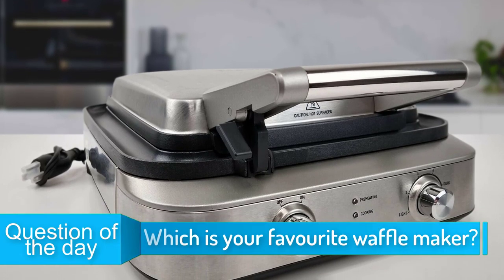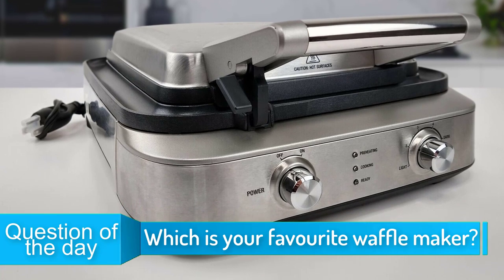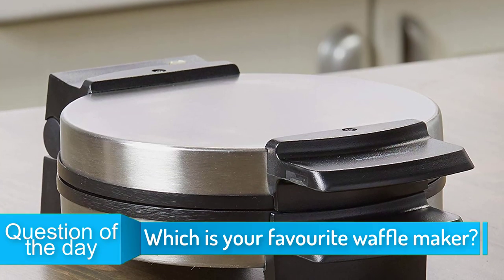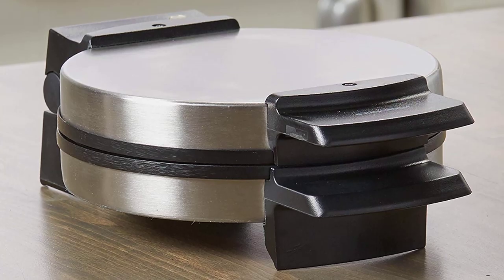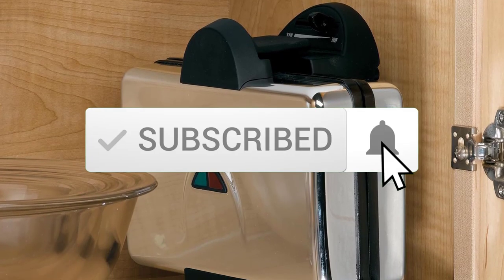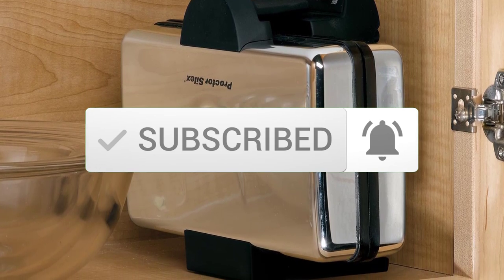In today's video, we're going to check out the top 5 best waffle makers in 2019. I made this list based on my personal opinion and I tried to list them based on their price, quality, durability and more. To find out more information about these waffle makers, you can check out the description below. Also make sure you subscribe to stay up to date with the latest technology reviews.